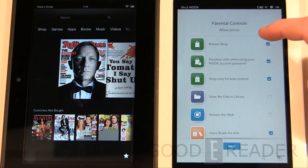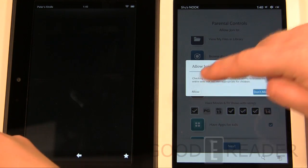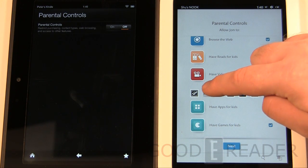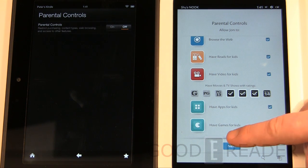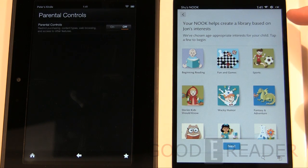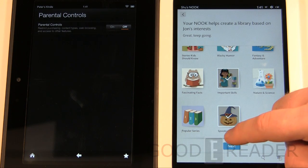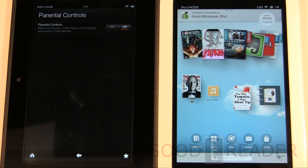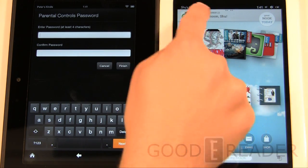As a parent you can say you don't want them to have access to the store, but do want them to browse the internet, watch kids books and videos, but restrict to PG, PG-13, and G movies only, or block games entirely. You can also set personalized recommendations. The Kindle Fire does have parental control options but doesn't go as advanced in terms of profile setups. When you log in with your kid's account, the whole interface changes to show only their content.